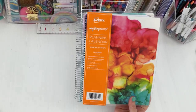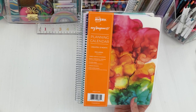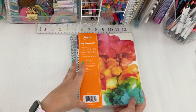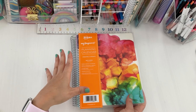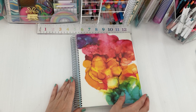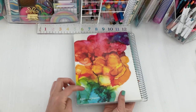Here is the planner they are launching — it's an undated 12-month planning calendar. It includes tabbed monthly calendars, a weekly horizontal layout, sticker sheets, a pocket in the back, and extra note pages. There were four different cover styles. I think they all came out as horizontal planners. I picked the watercolor paint vibe cover — I love art and it's just so pretty. On the bottom it says Avery and Amy Tangerine.